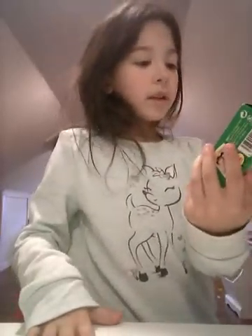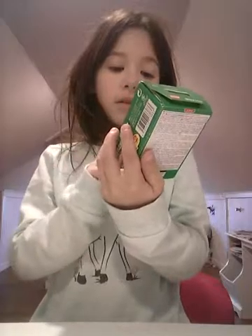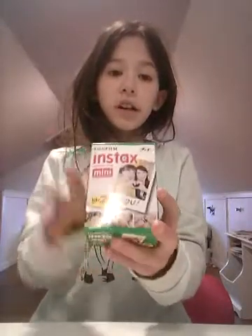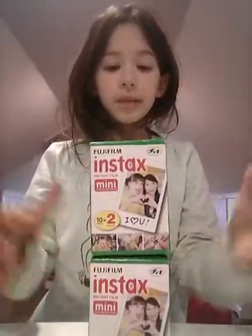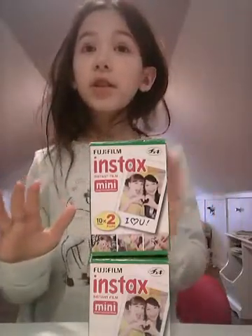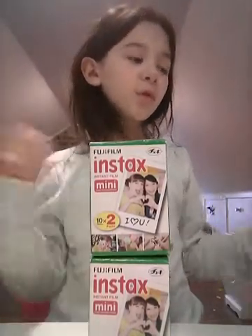The next thing I got is this Instax — I think that's how you say it. You take a picture and it comes out, like with those cameras. I got two of these for Christmas, because I'm going to be putting the pictures in the folder things that I showed you earlier.